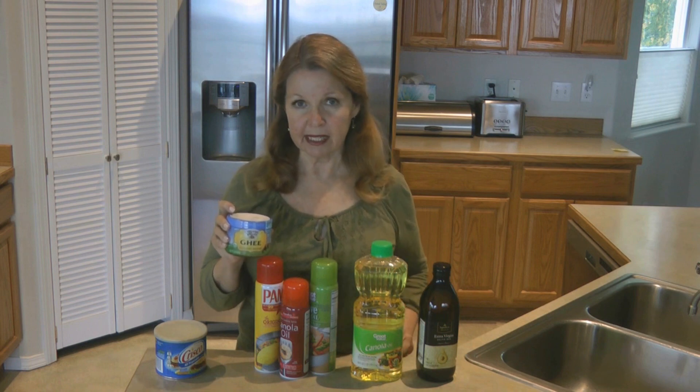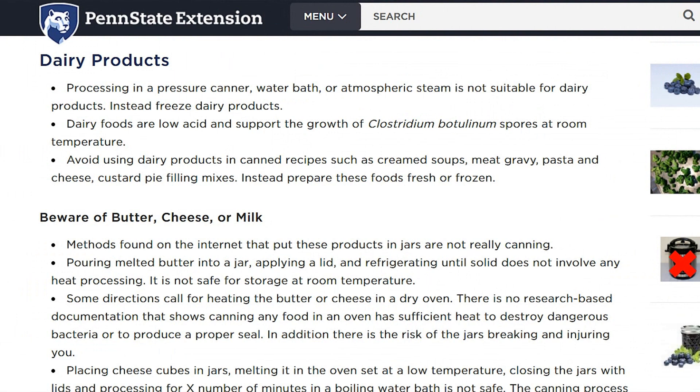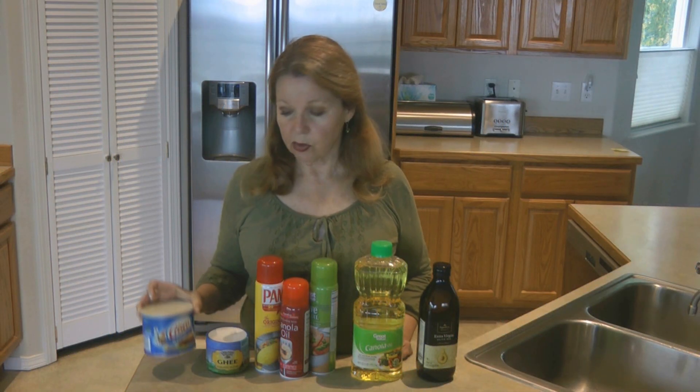Ghee can be used to cook foods at a higher temperature — up to 400 degrees — before it begins to smoke. My recommendation is never try to home can your own butter. Purchase butter that's already designed for long-term food storage. If you look at any extension office recommendations on canning, they will tell you just don't do it. It's not safe, and it's a risk to your health and a waste of food storage dollars.